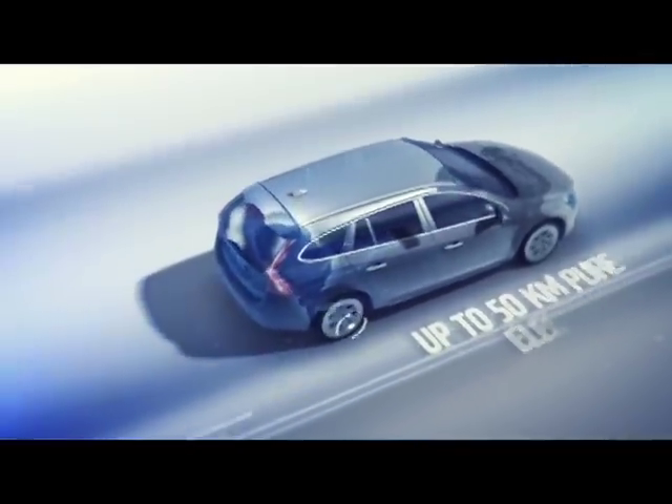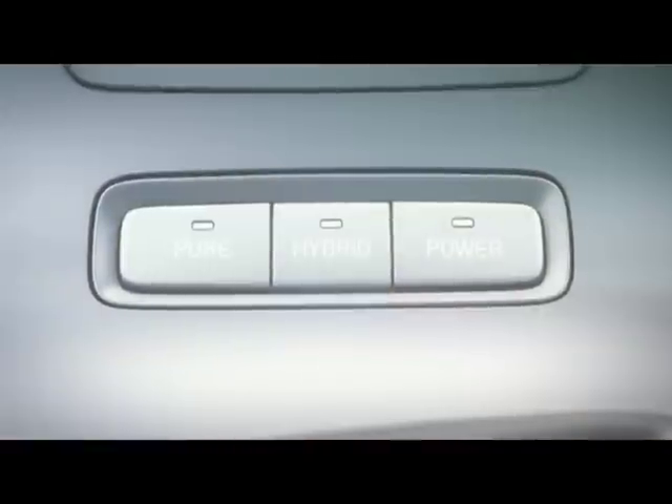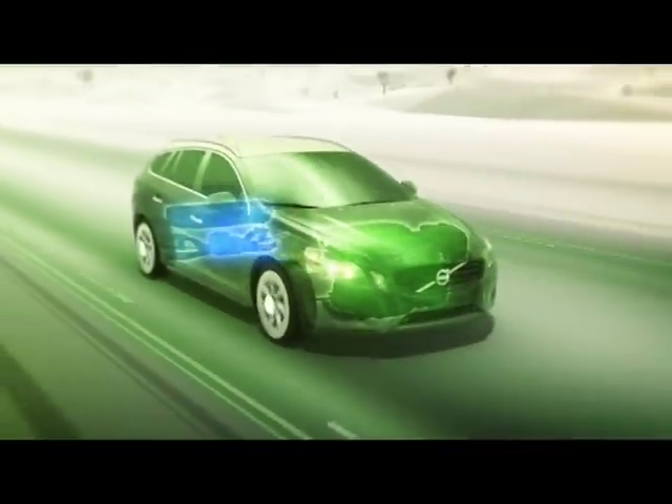If you drive a car on electricity instead of fossil fuels, it's four times as energy efficient. Already there you make a good effort for the environment, both in terms of emissions and energy usage. And if you top it off with using renewable energy sources, you're almost down to zero emissions.